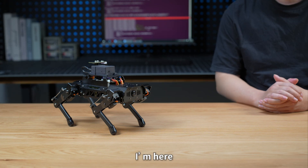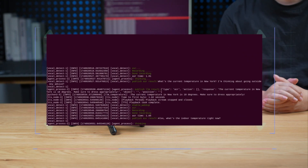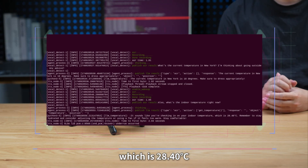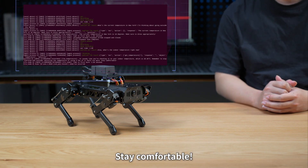Puppy Pie, I'm here. Also, what's the indoor temperature right now? It sounds like you're checking in on your indoor temperature, which is 28.40. Remember to stay hydrated and consider adjusting the temperature or using a fan if it feels too warm. Stay comfortable.